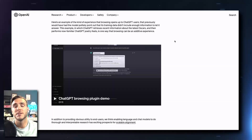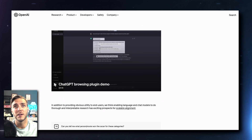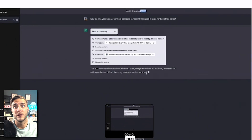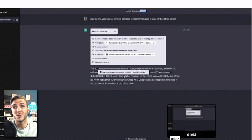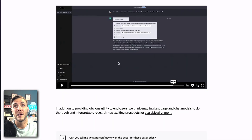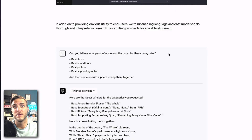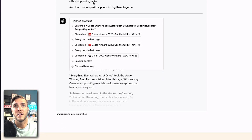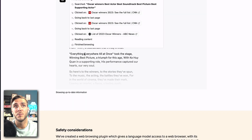You're getting real results using the ChatGPT interface. OpenAI has a great ChatGPT browsing plugin demo that shows how it browses the web, gives results, and provides links to the source. It's really powerful. You can see how it outputs direct results based on your prompts.